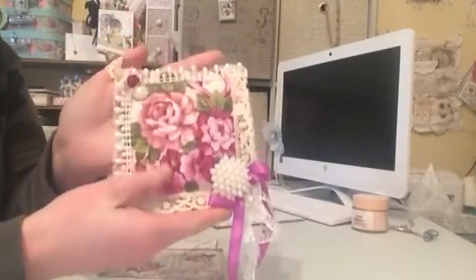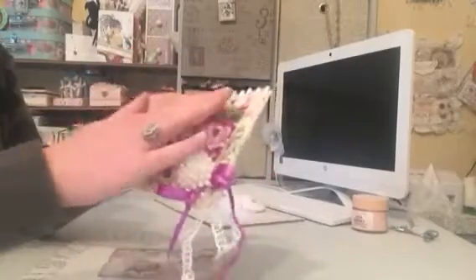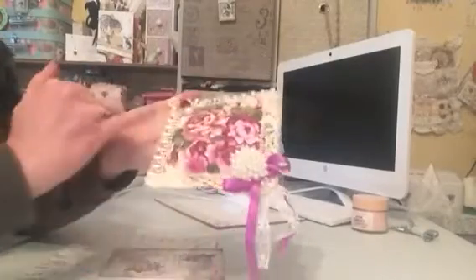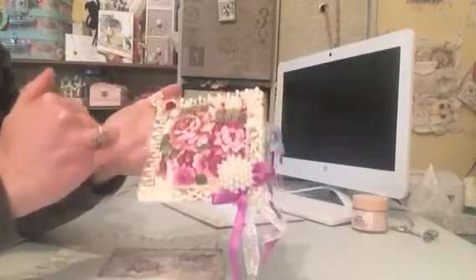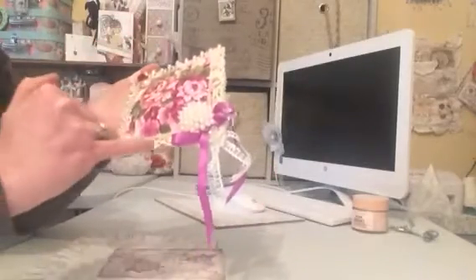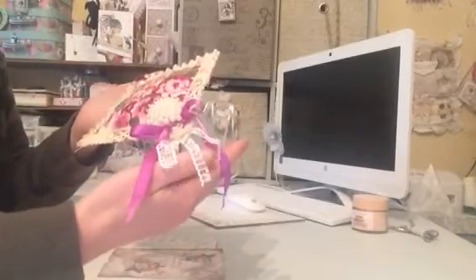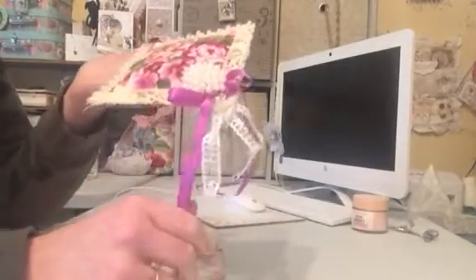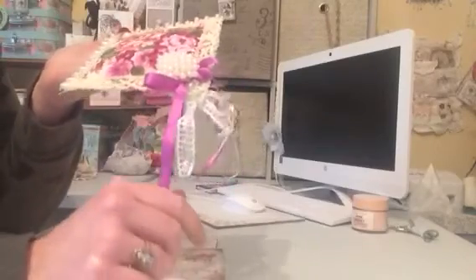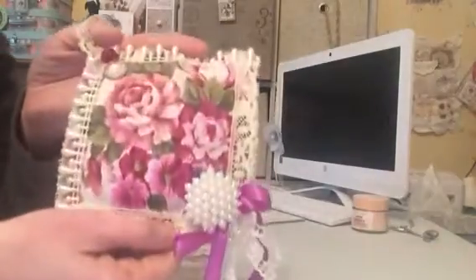Isn't that absolutely stunning? I absolutely adore the fabric. Look how pretty it is with the beautiful roses on it, and then down either side we've got a row of double pearls on the top and on the side, and then this beautiful off-cream lace going down these two sides. Over here we've got gorgeous lace and it's like a violet colour.